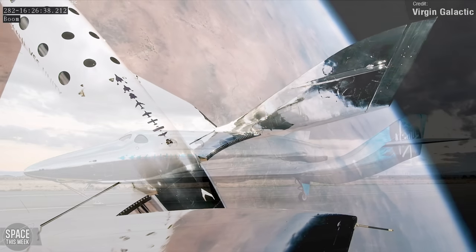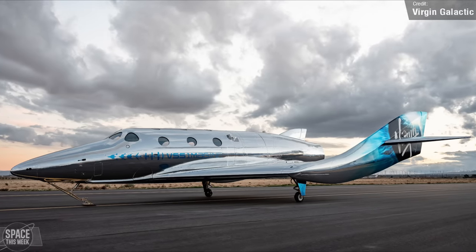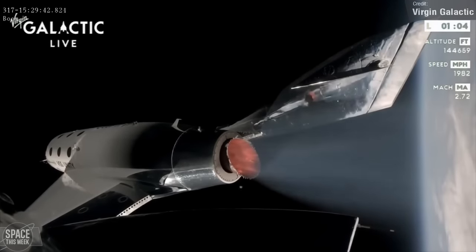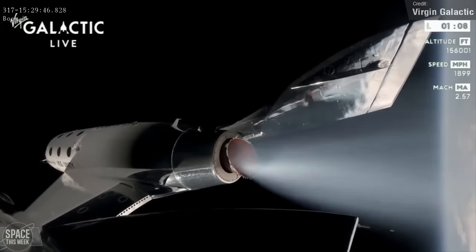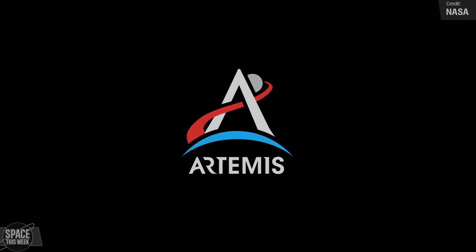Looking ahead, Virgin Galactic envisions a fleet of space planes and carrier craft that will enable a higher cadence of space travel, potentially even daily flights from various locations worldwide. The introduction of the new Delta-class spacecraft, expected to begin in 2026, will bring the company closer to achieving this goal.